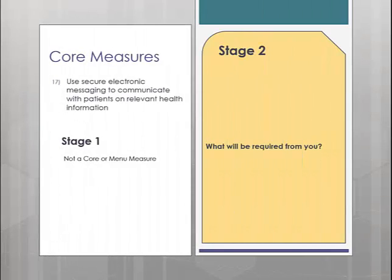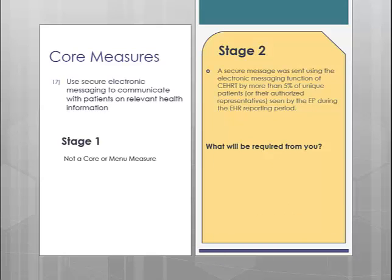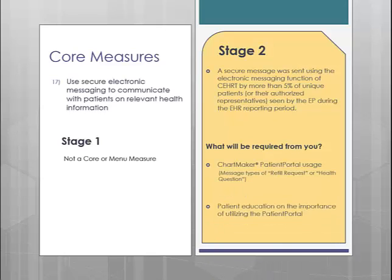Lastly for the core measures, core measure number 17 is Secure Electronic Messaging. This is a completely new measure — not something you had to do in Stage 1. In Stage 2, you will be required to receive a secure electronic message from more than 5% of your patients seen during the reporting period. In order to accomplish this, your patients will need to use the Chartmaker Patient Portal. You will receive credit for this measure when your patients send you a message through the patient portal. Only message types of refill requests and health questions will count towards this measure.